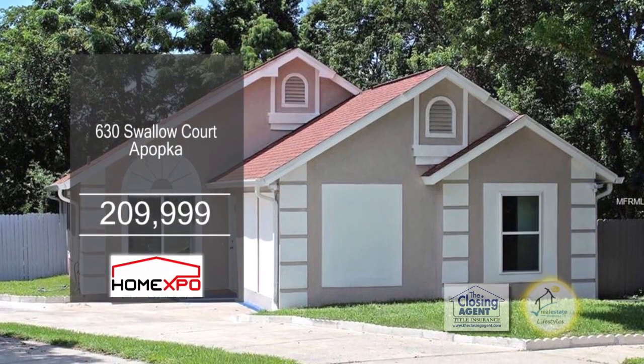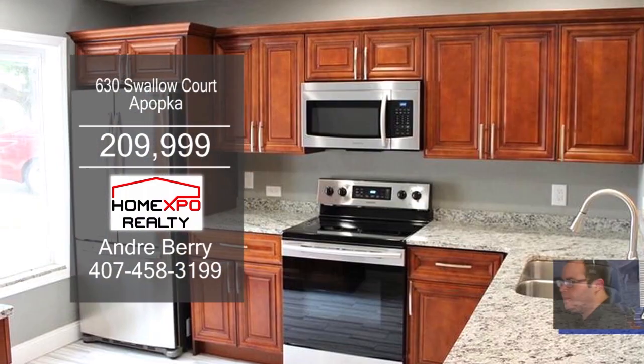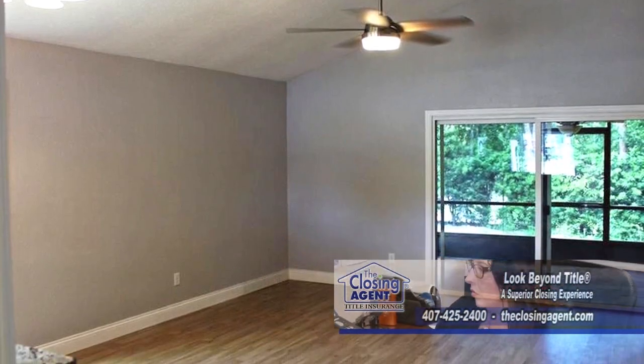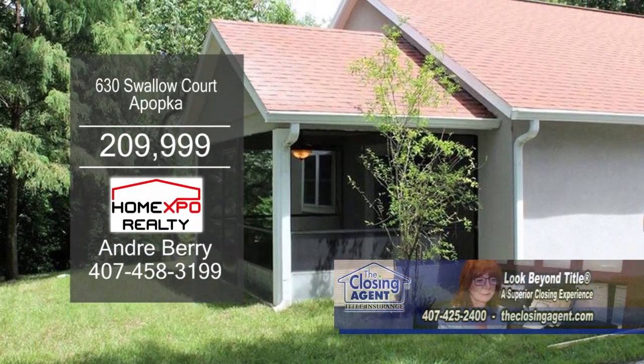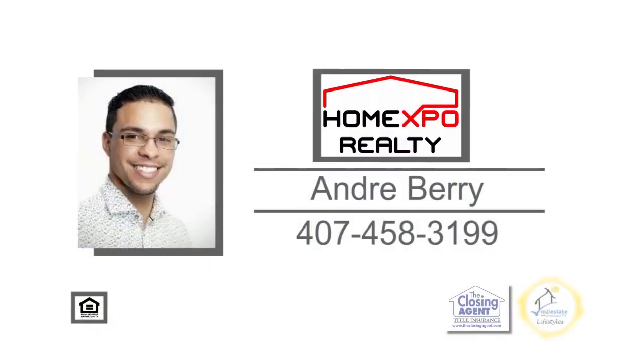This completely renovated three-bedroom home is located in Apopka. The kitchen offers brand-new solid wood cabinets and granite counters. Off the kitchen is the dining area with a sliding glass door leading to the enclosed porch and backyard. This home has new hurricane impact-resistant windows and rain gutters. Schedule a private showing with Andre Berry.